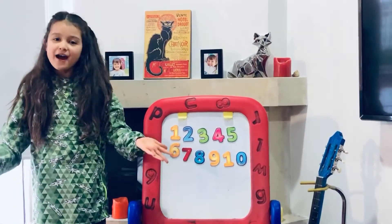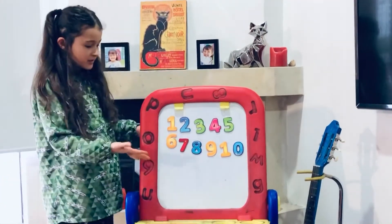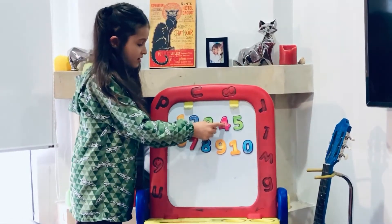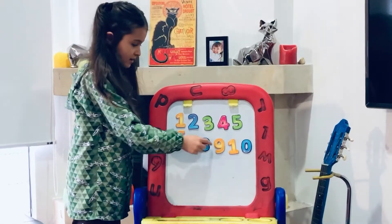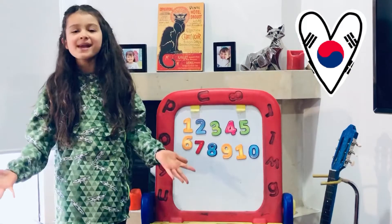Now I will do it in French because I finished doing it in Spanish. 1, 2, 3, 4, 5, 6, 7, 8, 9, 10. And now in Korean!